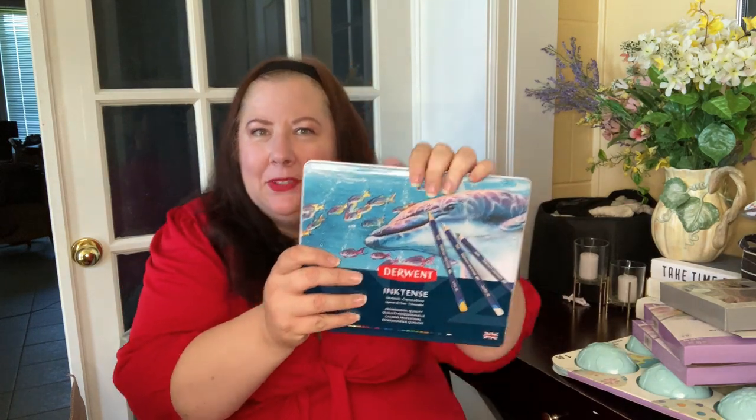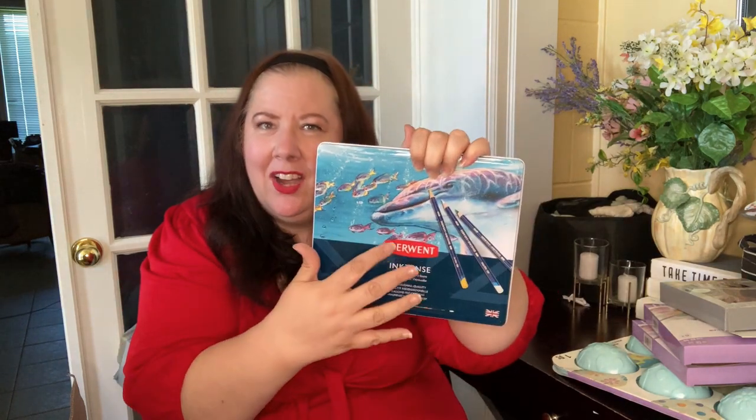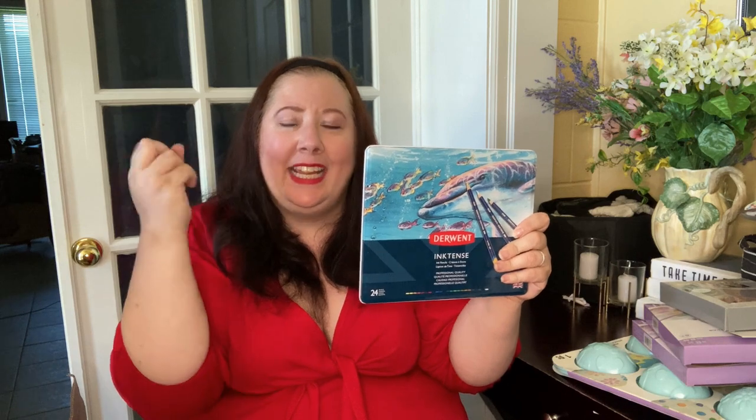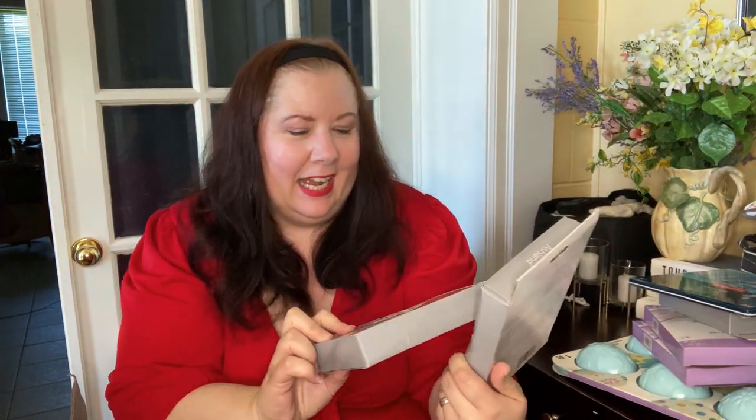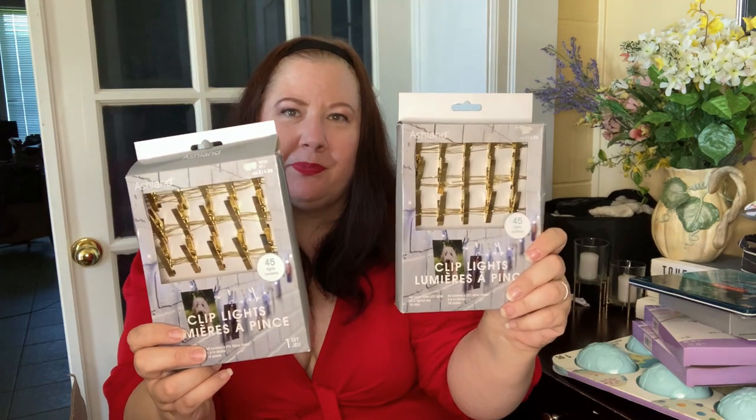The reason they're getting rid of these is because this is the old packaging — they have a peacock now. I tried them and they are amazing. They're a pencil, but then you put water on them like a watercolor and they turn into this bright ink — it's gorgeous. We also got more clip lights — the straight gold ones — 45 lights in each package, 14.5 feet.